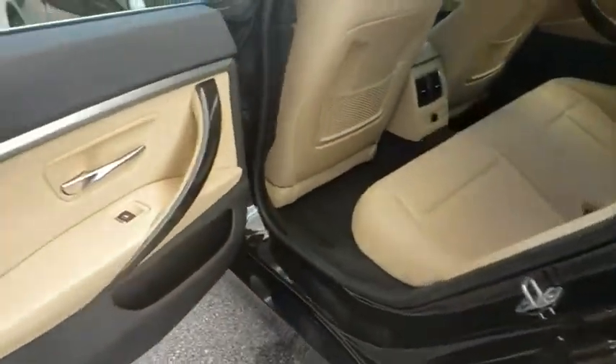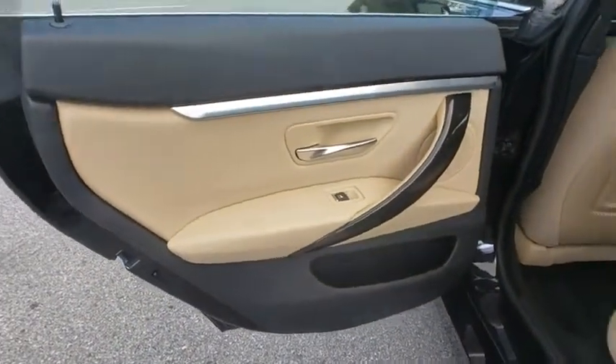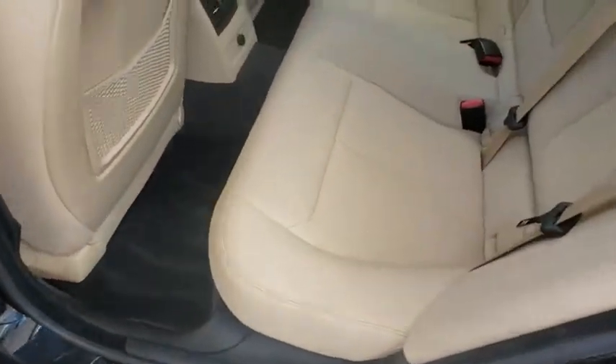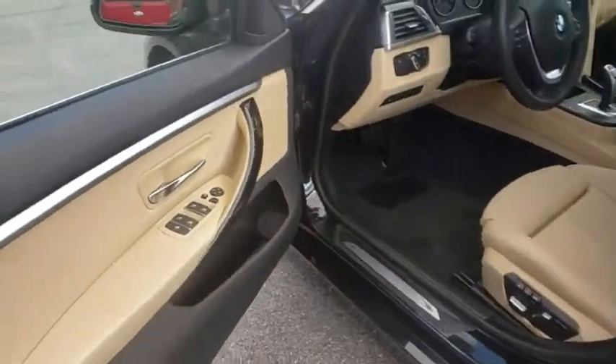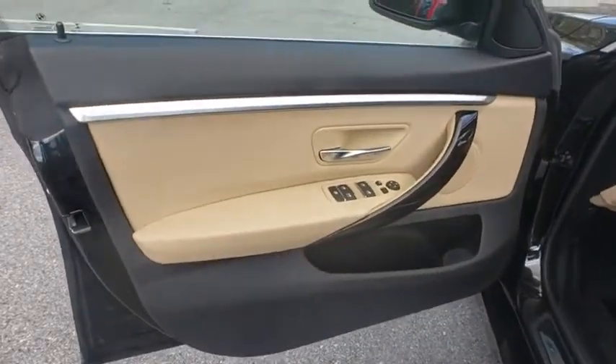Leather wrapped steering wheel, Bluetooth, power steering, adjustable steering wheel, four wheel disc brakes, aluminum wheels, cruise control, auto dimming rear view mirror, keyless start, floor mats. A vehicle like this doesn't come along every day.